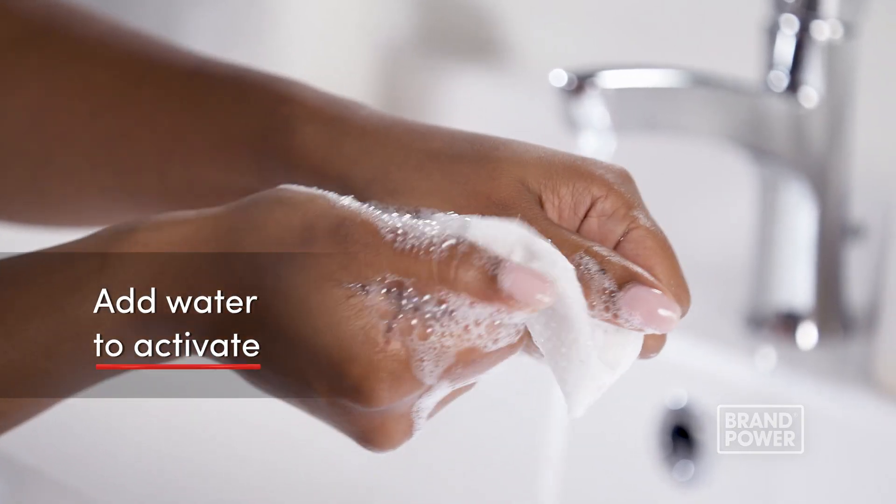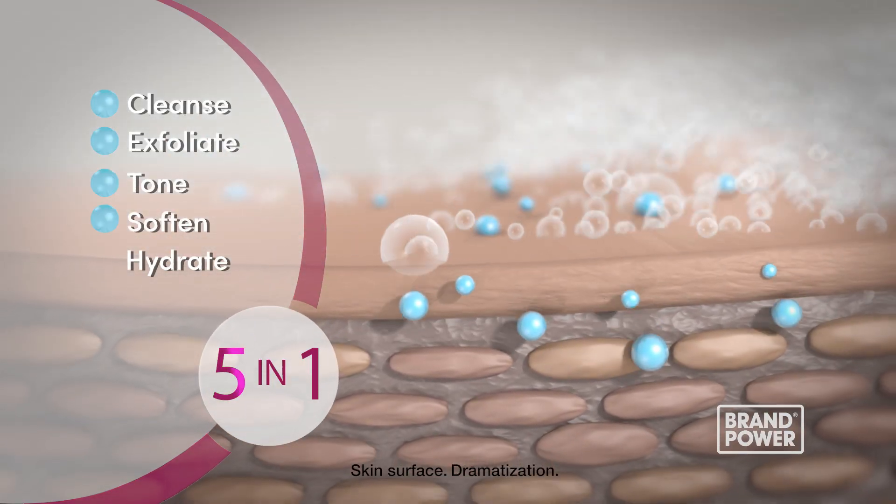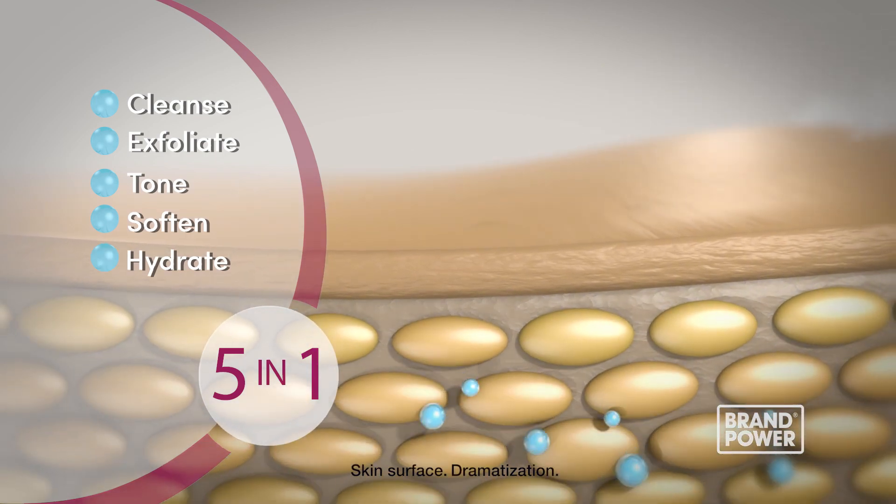Simply add water to activate the dry cloth and release a unique five-in-one cleansing formula which works deeply to exfoliate, tone, and soften the skin surface while restoring hydration.